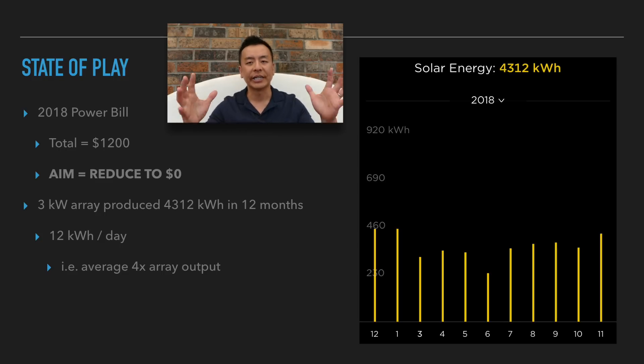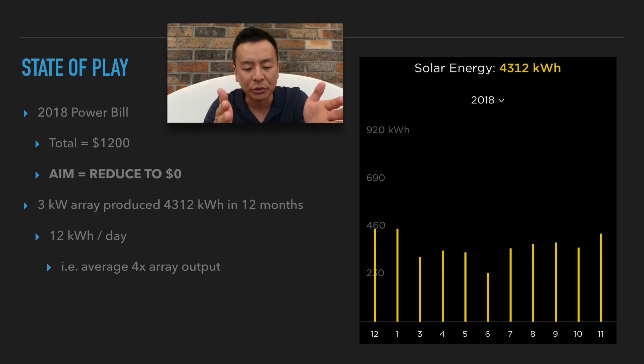My three kilowatt array produced 4,312 kilowatt hours in 12 months, which means on average it produced 12 kilowatt hours per day averaged across the whole year. 12 divided by 3 is 4, so that magic number is 4. Four times your array size will get you the number of kilowatt hours produced in one day, at least in my situation.